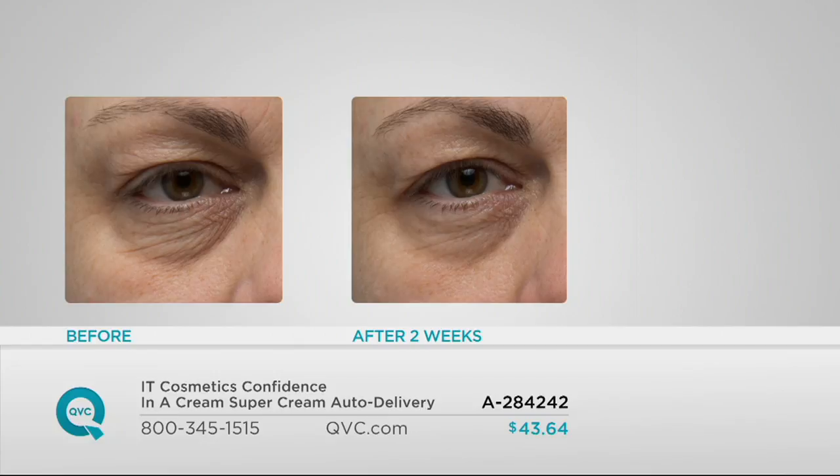The eyes are the most difficult feature on the entire face to treat because it's very tricky — that skin is different. This is even tackling the under eye area and above. Look below the under eye: you can see the deep wrinkles, the darkness, the dryness. Look above the eye, at that upper eyelid crepiness. In the after, those issues have all been addressed after just using Confidence in a Cream a.m. and p.m., after just two weeks.